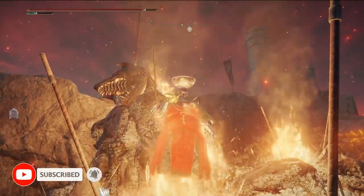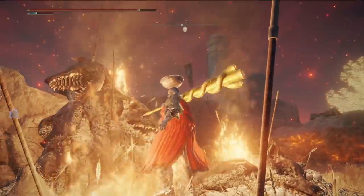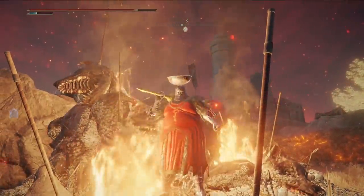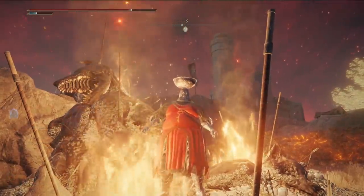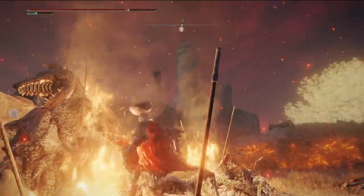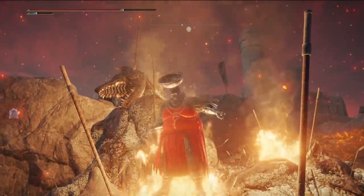Ladies, gentlemen, and tarnished of all ages, we all know how important fashion is in Elden Ring. The main reason to even wear an armor set is to look good, but of course this is an RPG. Every item has statistics, and if you are willing to dive deep down into the numbers, you can find some really fun solutions to help tackle your problems.